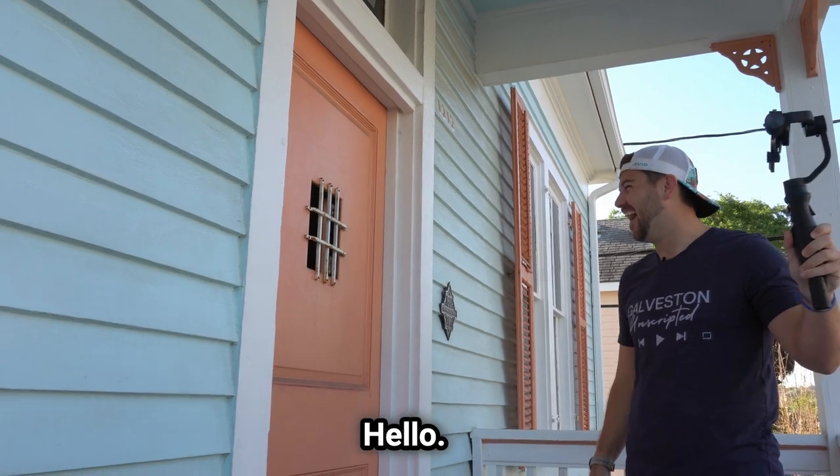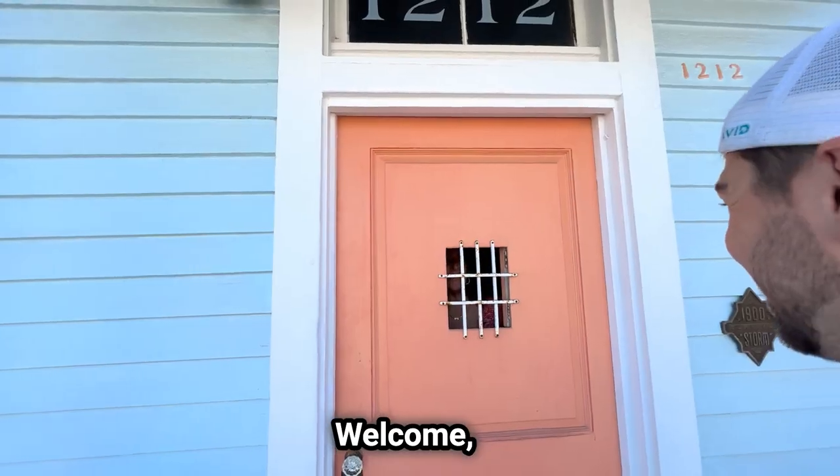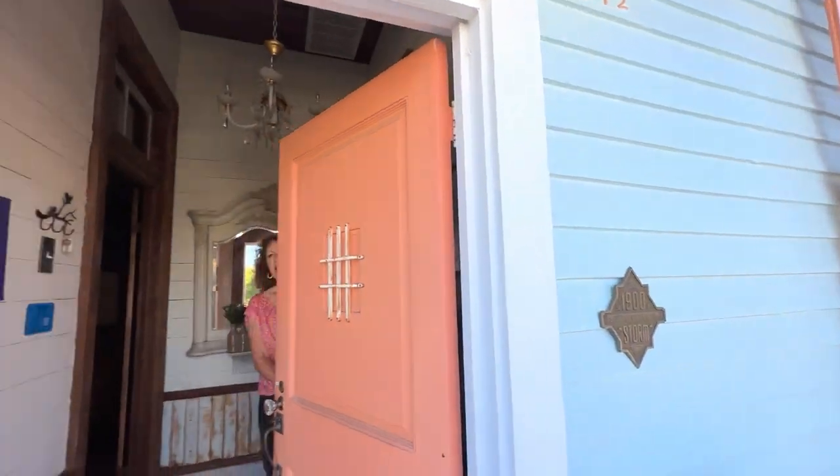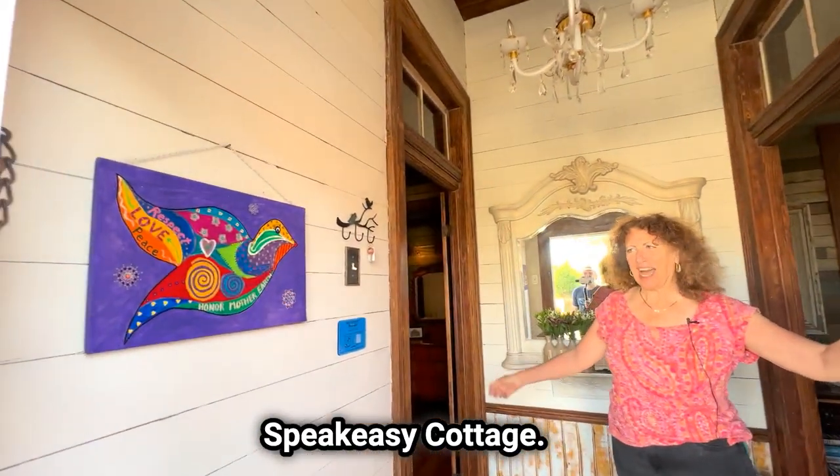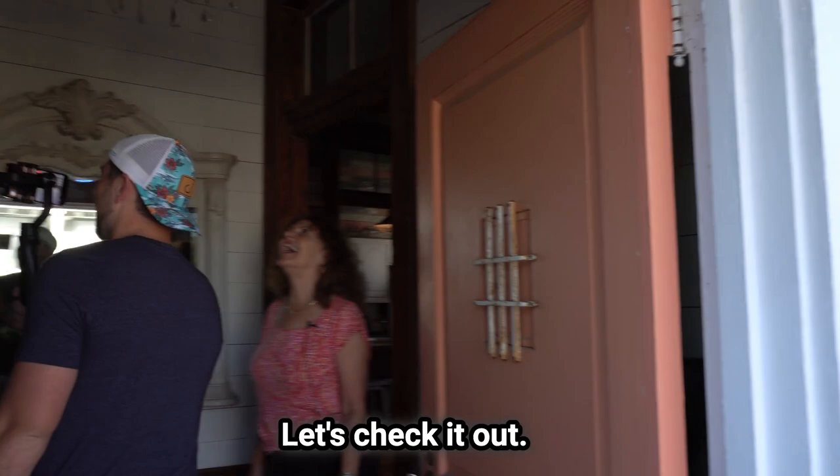Hello. Can we tour your house? Yes, welcome. Hello, Barbara. Hello. Welcome to the Galveston Speakeasy Cottage. Let's check it out.